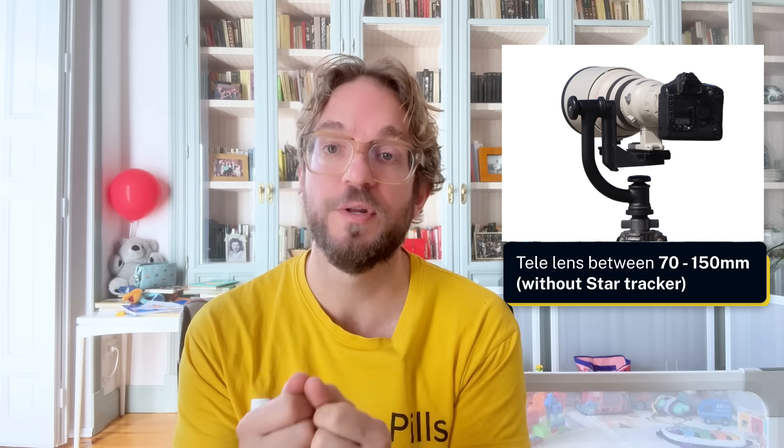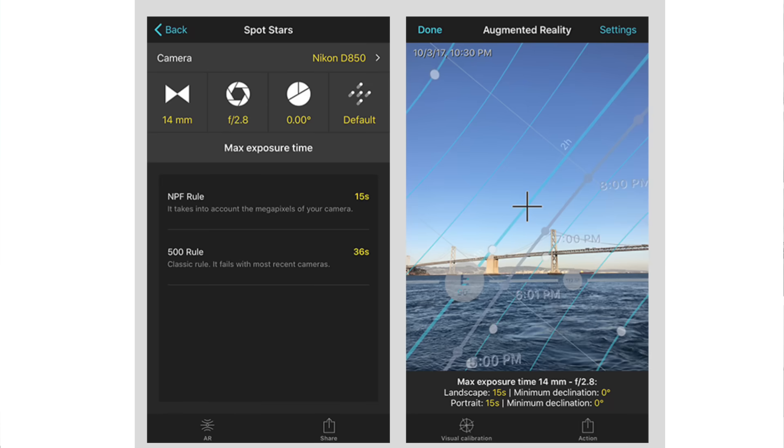Talking about how to photograph the comet: use a medium or telephoto lens between 70 to 150 millimeters if you're shooting static, not tracking. You can use up to 500 millimeters if you're tracking with a star tracker. Use manual mode, a wide aperture between f/2.8 and f/4, and ISO between 3200 and 6400. If you're not tracking, you can use the Spot Stars calculator in PhotoPills to figure out the maximum exposure time to keep the stars as points and not trails.